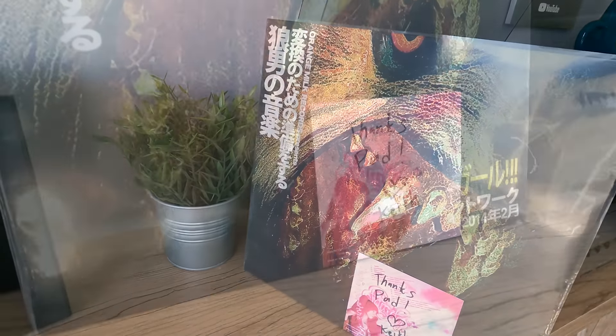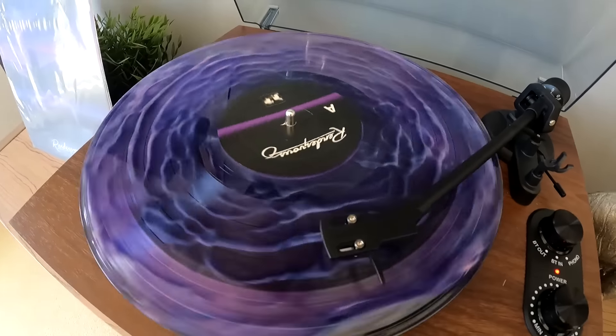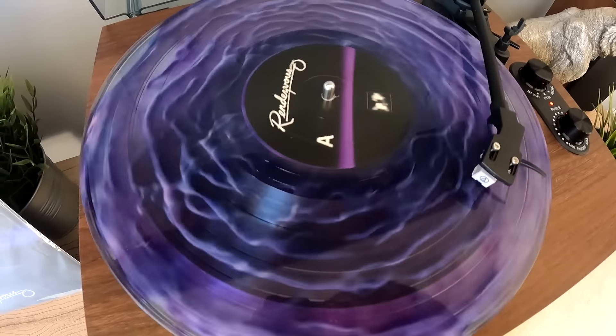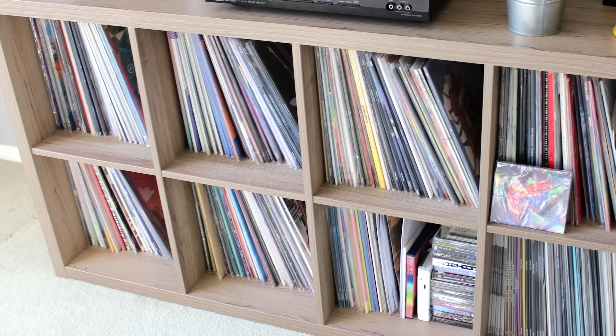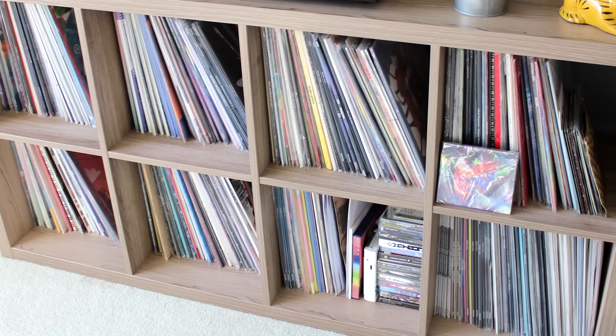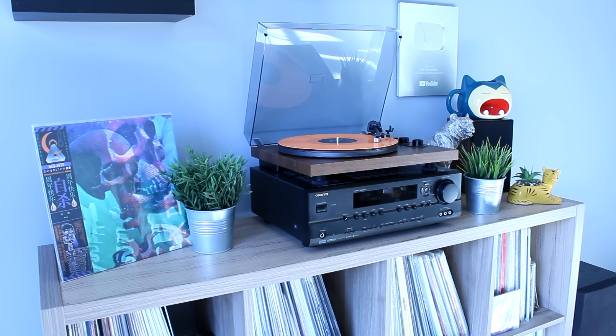If you've been following the channel for a while, it feels like every year I say I'm going to do a vinyl collection video. I know January comes around every year and I'm like, I gotta do one of these videos. I've promised it forever, and I just never get around to it.